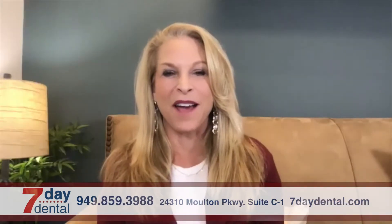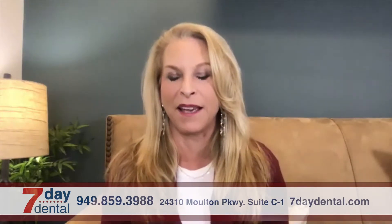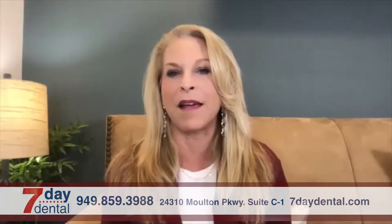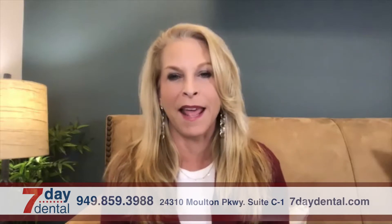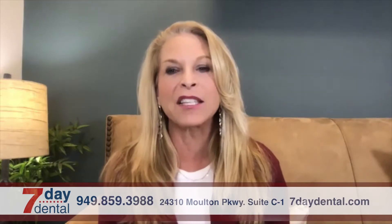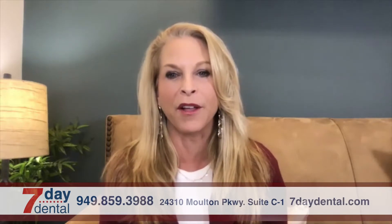Thank you, Lisa. I'm doing well. Good, good. I see you have a very lovely office, and you've got something in front of you that we'll be talking about in just a bit. Before we talk about the laser treatment that is shown there, you've got another treatment that seems like it's an alternative to braces. Tell me a little bit about this OrthoFX.